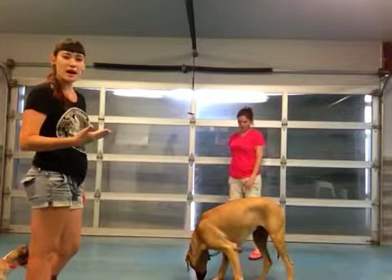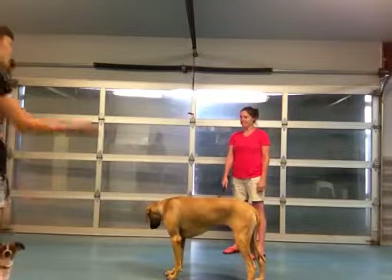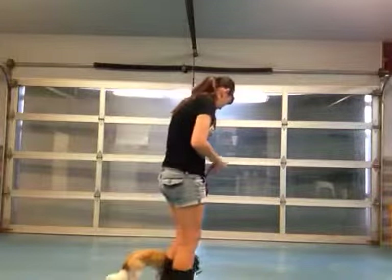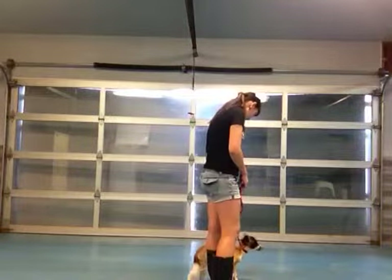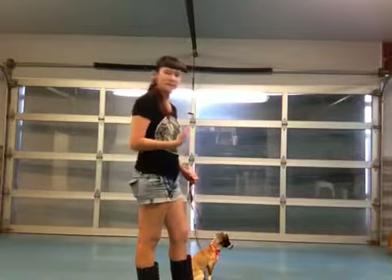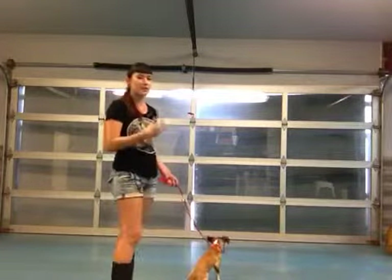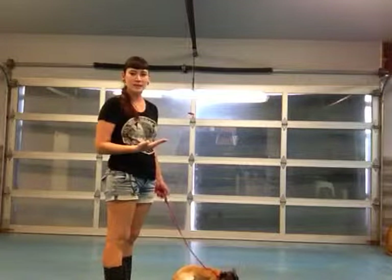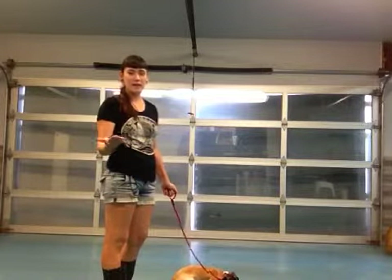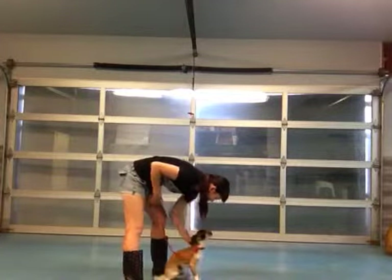So we want to make sure that we avoid that nose-to-nose contact. We can approach from the side instead. Good boy — sit, Brutus. I do have him on a slip lead. This enables me to have complete control over his head. When you do have a dog that gets really excited, you want to be quick to correct that and make sure that they go back to a calm, submissive behavior you appreciated before.